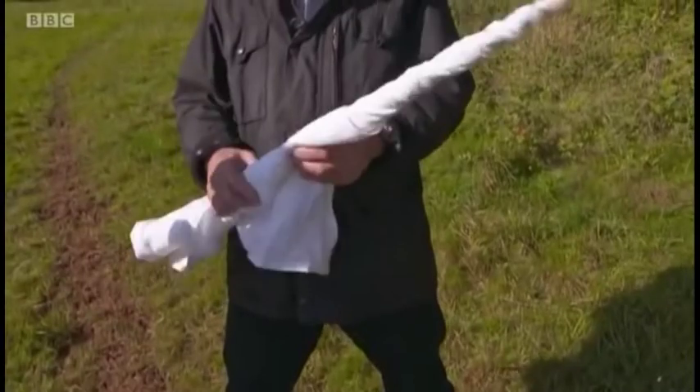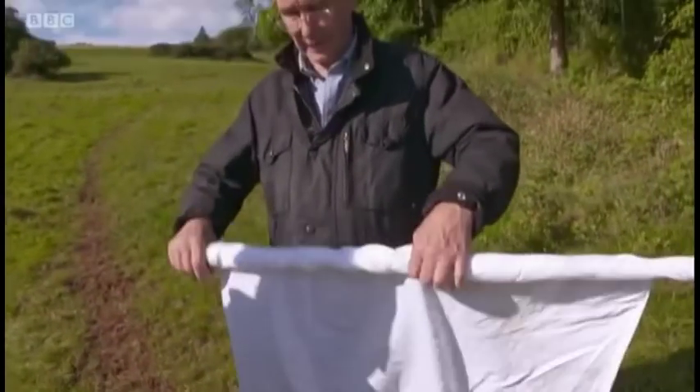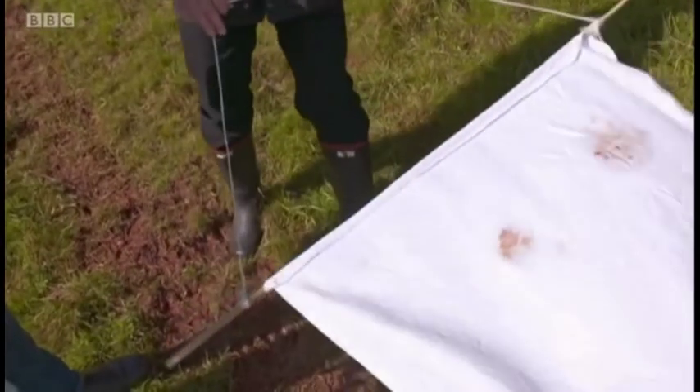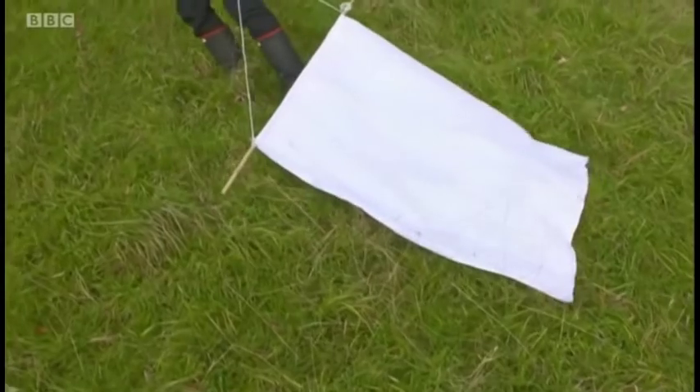You've gone to great lengths to study ticks in huge numbers using that — what is it? It's an extremely simple tool: just a white piece of cloth on a bamboo pole, and it's perfectly sufficient to fool the ticks into thinking there's a passing animal. As you drag it over the grass, the ticks grab hold, and turning the cloth over we can count the ticks. Well, should we see how many you can find, Richard? I'll give it a go.